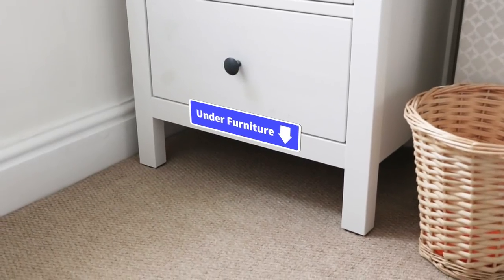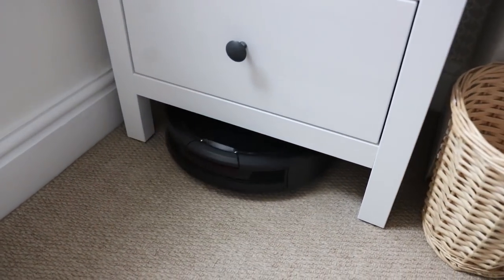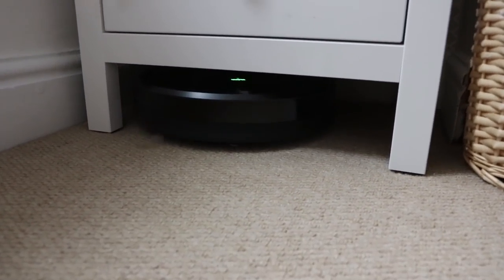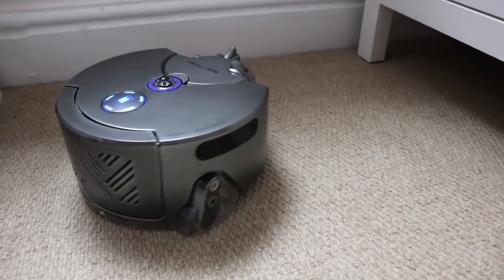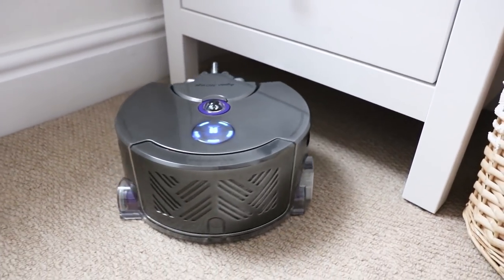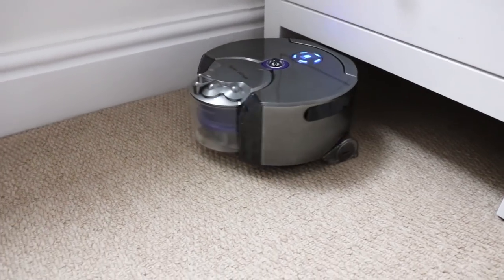In test number two, let's see how these robots deal with low furniture. Using a set of drawers with an access height of 11cm at the bottom, the Roomba seems to clear it with ease with a couple of centimetres to spare. And now the Dyson 360i — unfortunately, it couldn't make that 11cm pass under the set of drawers. While it may lack in diameter against the Roomba 980, it's unfortunately gained in height.